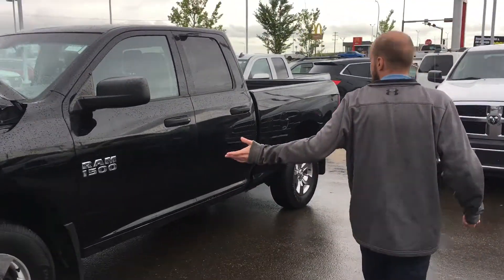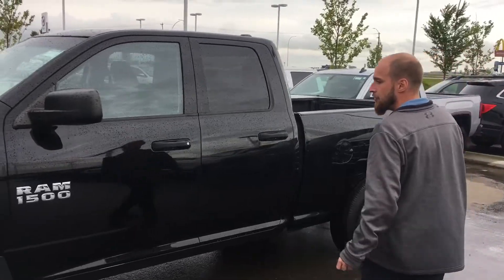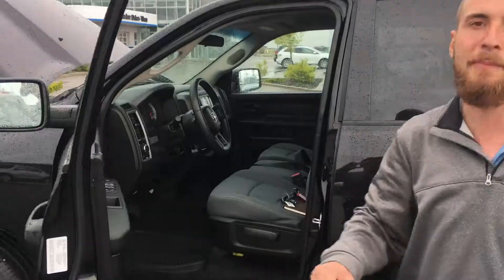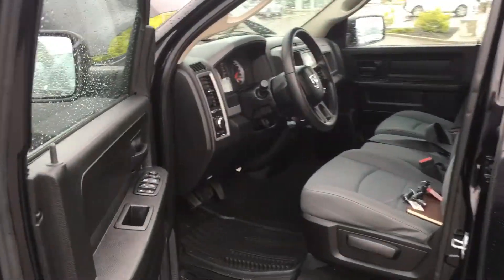Stepping onto the side here, you can see it is in immaculate condition — brand new tires, brakes and rotors all around, as every vehicle on our lot passed a 160-point full AMVIC inspection.